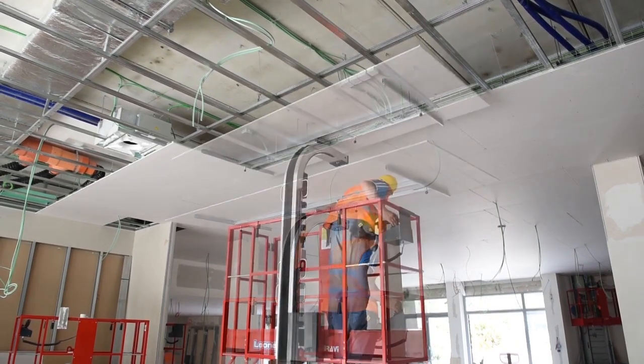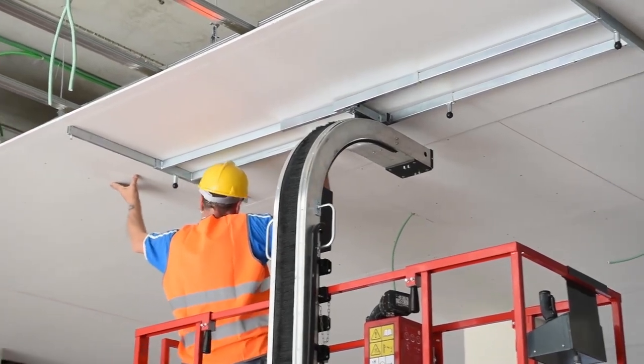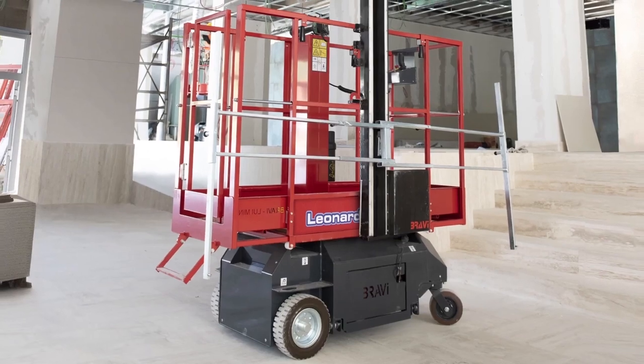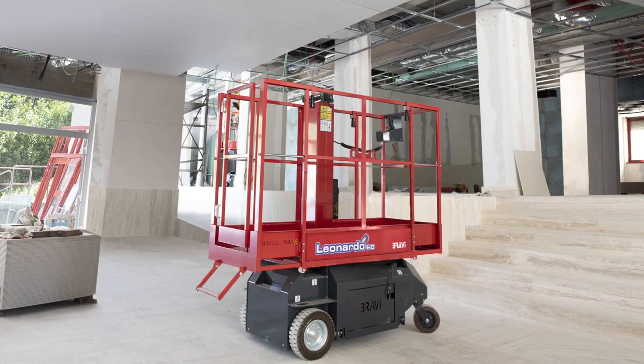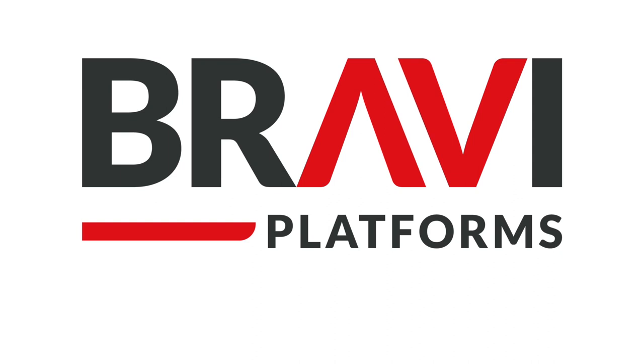You can see in the video the operator has done minimal manual handling - it's all positioned and with one person it's a very simple job to install the ceiling panel safely. 50% quicker, one person, much safer.